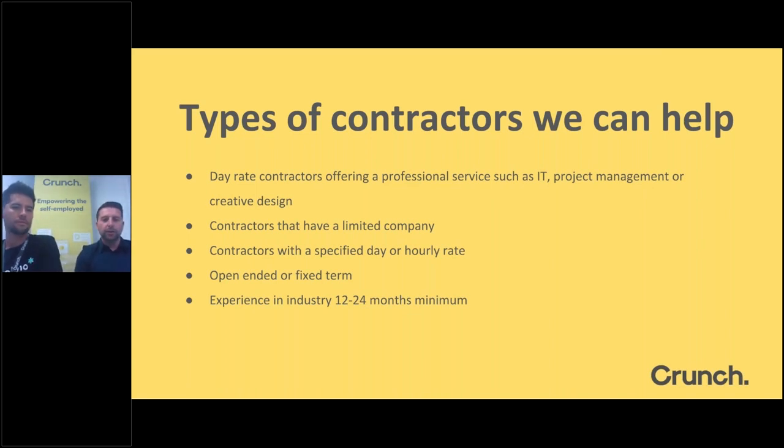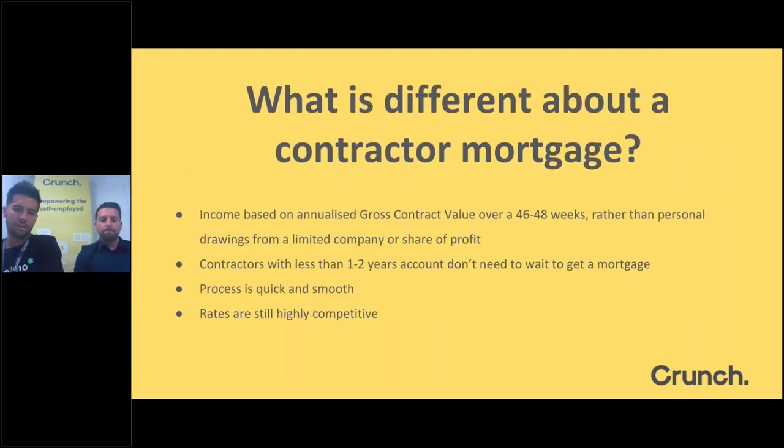The typical clients we see coming through Crunch are those offering professional services such as IT, project management, creative design, and working in the TV industry. These people typically have a contract with their clients, a limited company behind it to handle the tax side, and the contract will be on a day, hourly, or weekly rate. They may have a set end date or be on a rolling basis. Typically we look for people with minimum 12 months, sometimes two years, experience in their industry.